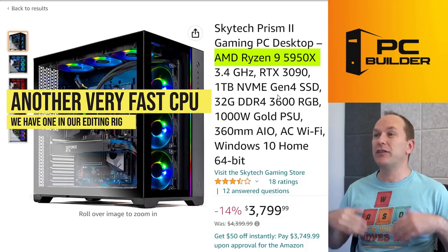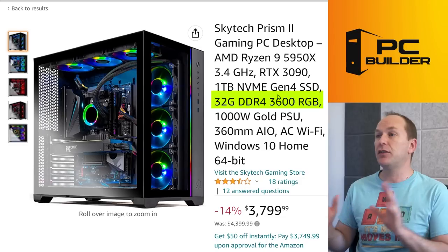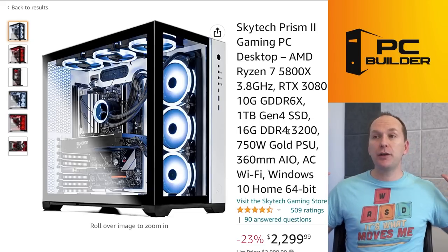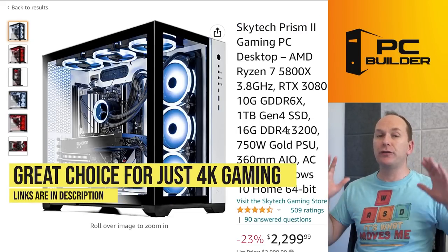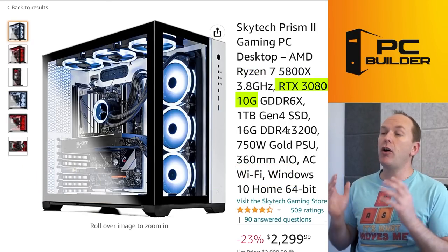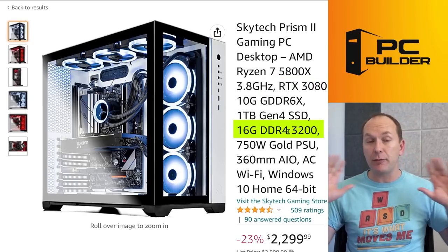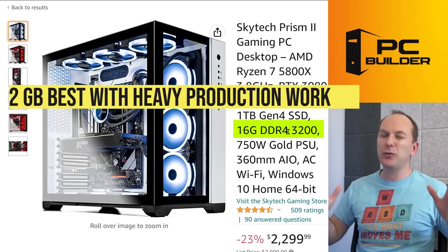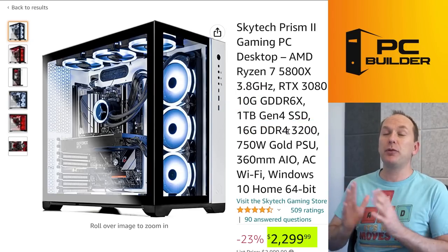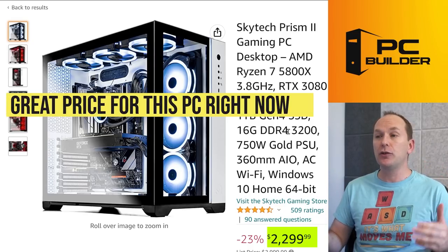Another Skytech Prism 2, a slightly specced-down model: if you focus just on gaming, the Ryzen 7 5800X is an 8-core CPU instead of 16-core, paired with an RTX 3080 10GB version, 1TB Gen 4 SSD, and only 16 gigabytes of memory — but that's fine, since that's all you need for gaming. 32 gigabytes is really for high-end creator workloads; you can still do a lot of video editing, streaming, and other tasks with 16 gigs. At around $2,300, these RTX 3080 pre-builts have consistently fallen from about $3,200 earlier this year down to around $2,200 — pretty good value.